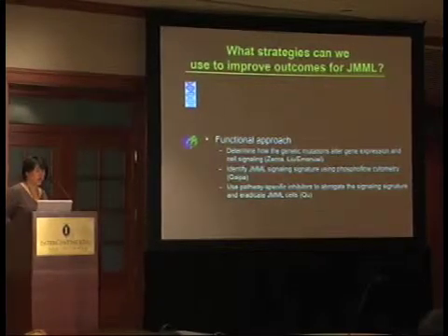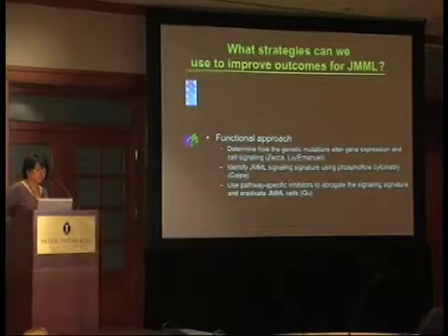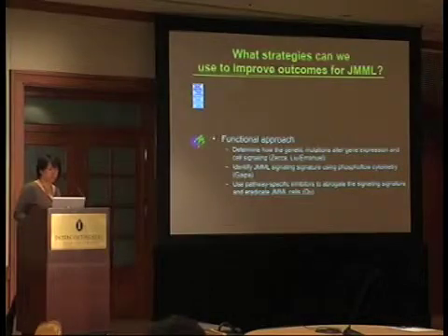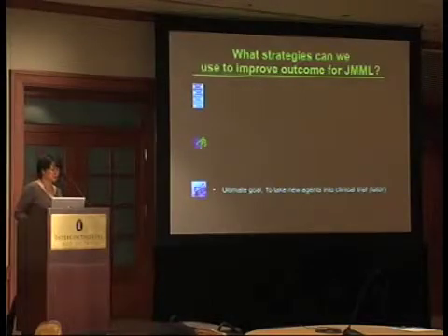Dr. Gaipo will further the discussion of the JMML signaling signature that he and we and others have interrogated using phosphoflow cytometry, both as a potential diagnostic tool and a minimal residual disease tool, and also as a potential way to measure the effect of targeted inhibitors when we take those into clinical trial. Dr. Chu will discuss how we might use pathway-specific inhibitors, particularly raised against the SHP2 phosphatase, to abrogate some of these signaling signatures. The ultimate goal is to take new agents into clinical trial, and we'll hear about preclinical models currently under development.